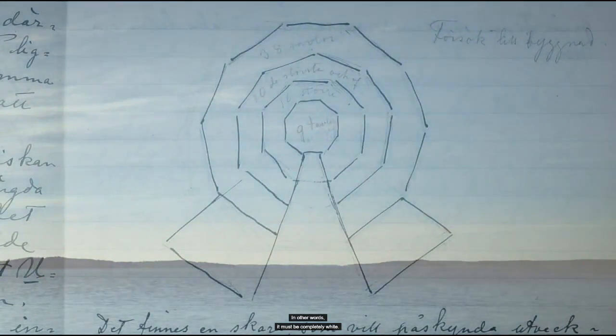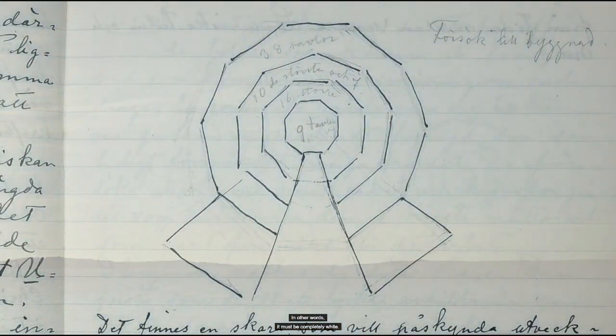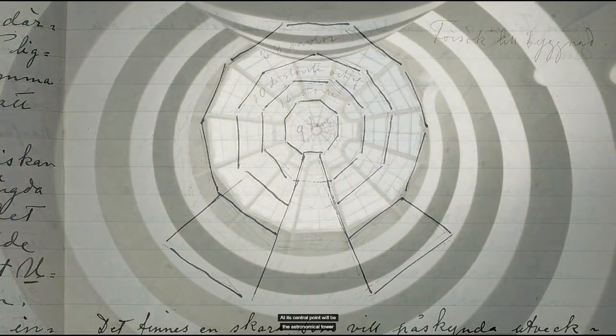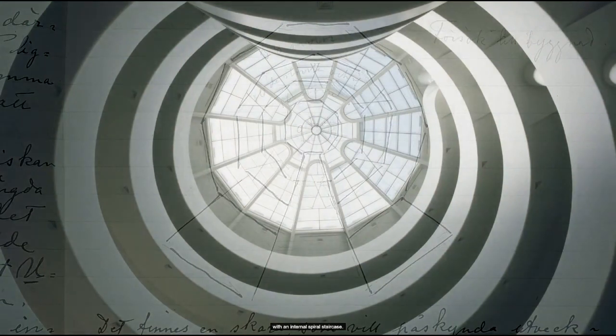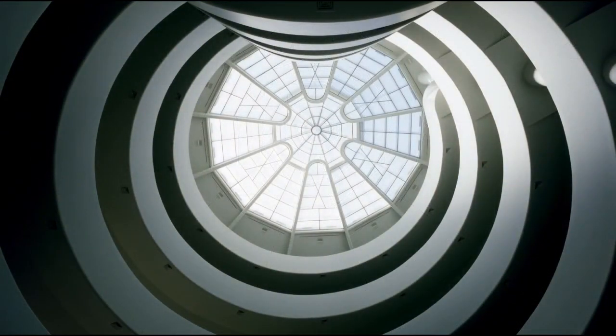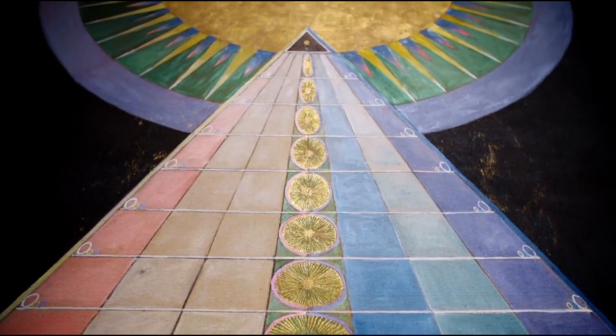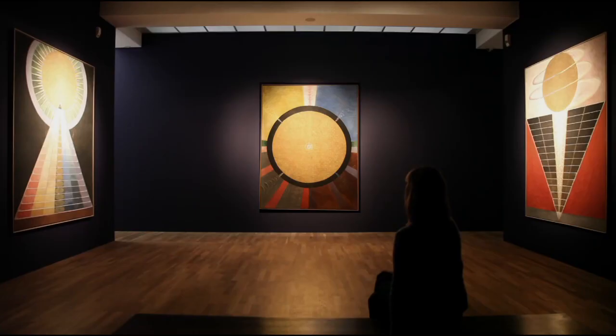Af Klint sketched her vision for the temple in a notebook dated 1930 to 31. The building was to be a nearly round, three-level structure connected by a spiral staircase upon which visitors could proceed upward. Its floors were to be connected by a four-story tower with an altar room at the top of the staircase where these paintings would reside. Af Klint imagined that the construction would resonate with, as she wrote, a certain power and calm.